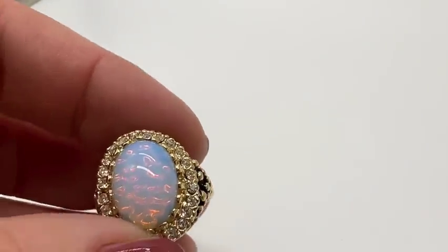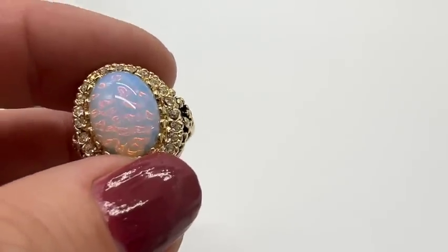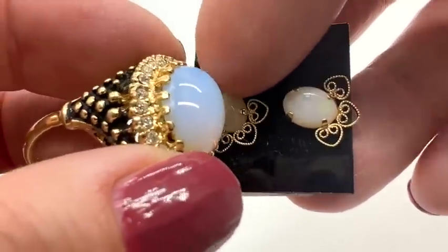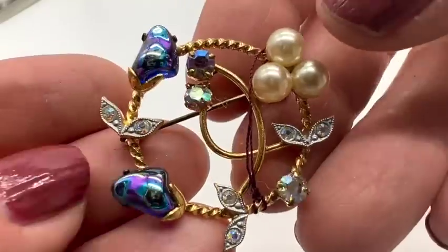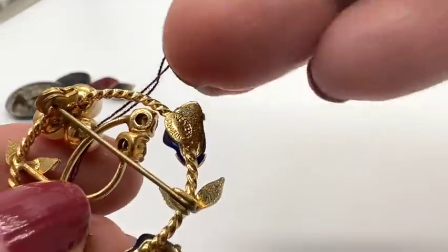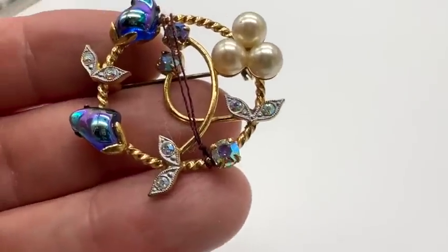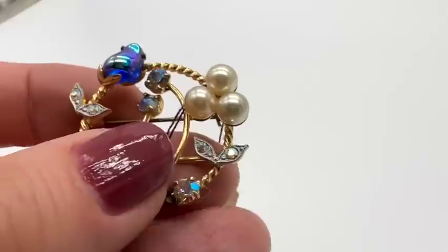Speaking of fake opals — let's see if we can A-B them. Big difference, right? This is completely man-made. I love you — look at that, look at that glass. Western Germany. Let's see what this person was trying to get — $28. West Germany set. I don't have the other piece, I don't think. How nice is that? It looks like carnival glass, sort of. Isn't that pretty? I love circle pins.